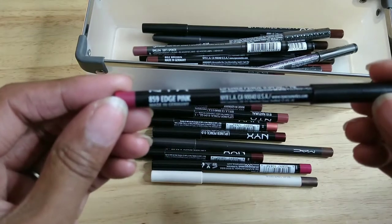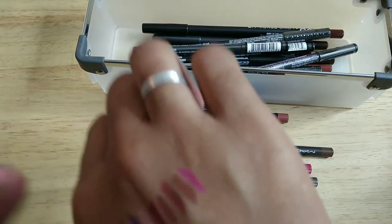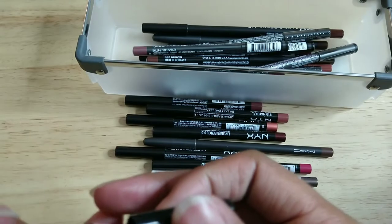This one is from NYX — it's called Edge Pink. That's what it looks like on me — definitely a nice bright pink color. I like it, I'm keeping it.